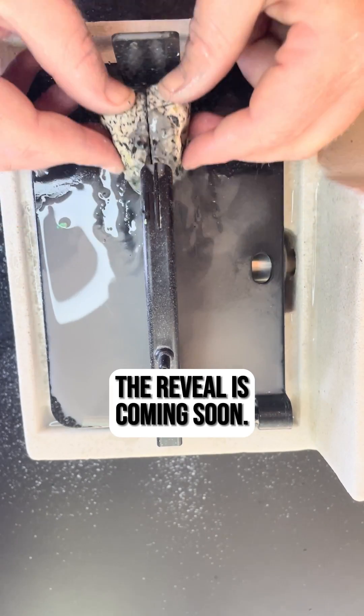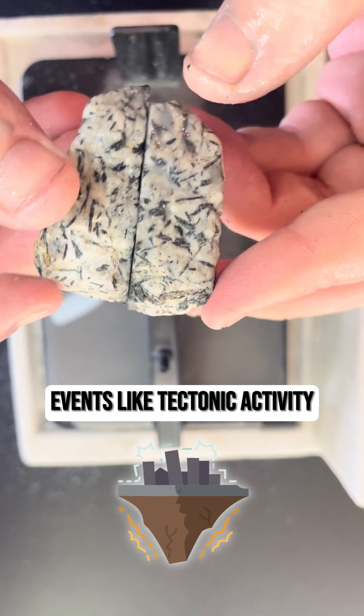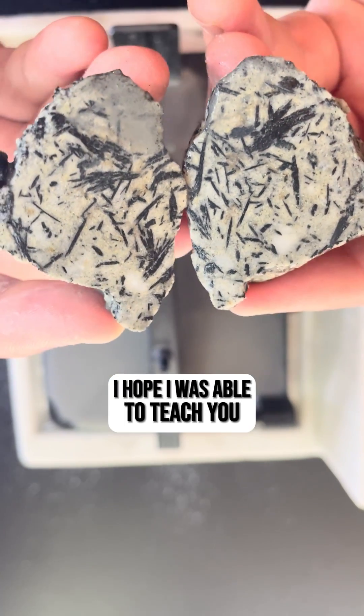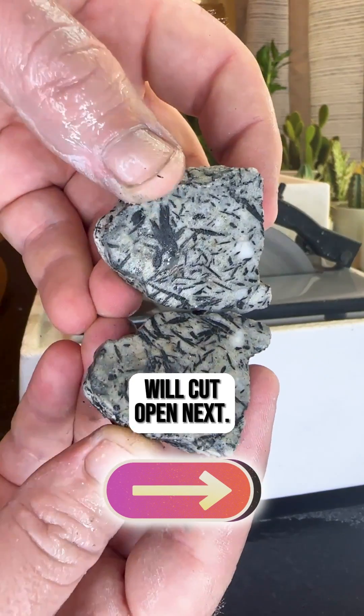Do you think ours has any? The reveal is coming soon. The presence of Epidote can indicate specific geological events like tectonic activity or volcanic eruptions. Did you expect the inside to look like this? I hope I was able to teach you some unique facts about Epidote in Matrix. You never know what rock we'll cut open next.